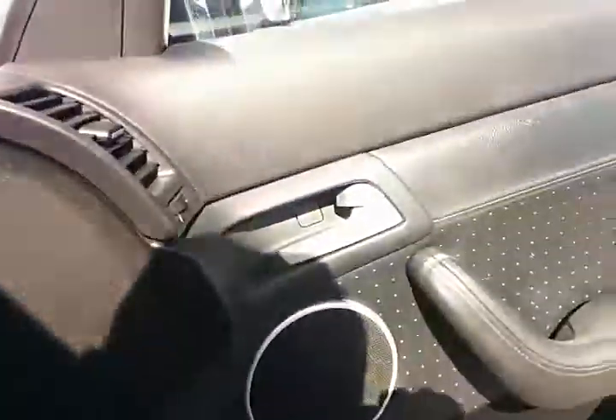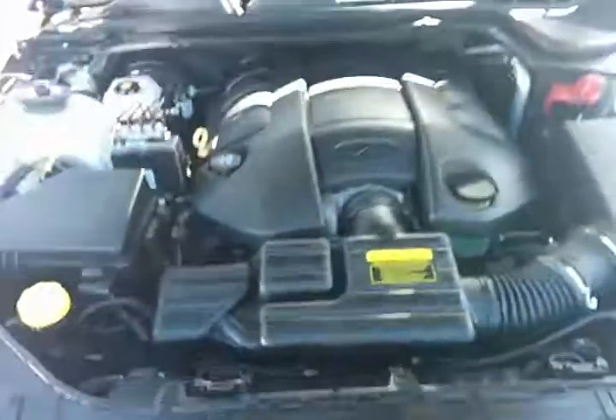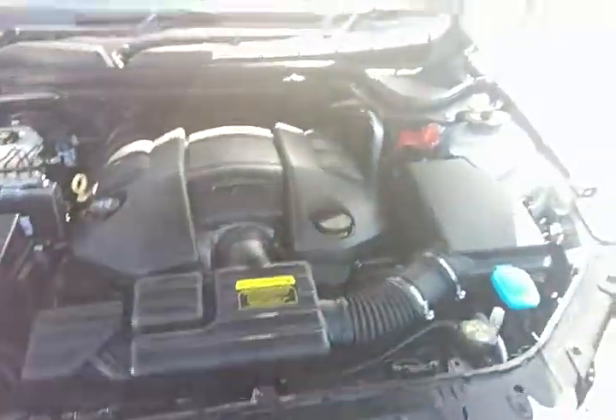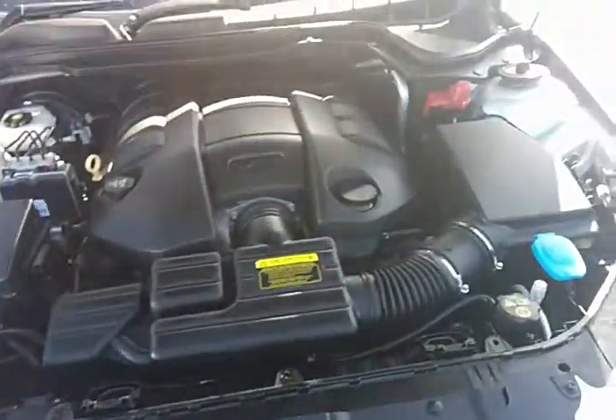And what I'll do is I'll pop the bonnet and show you under the bonnet, Gary. There it is - there's the big six-litre donk. All in pristine condition.